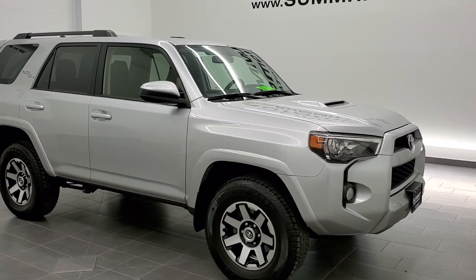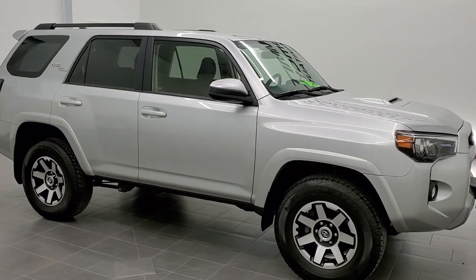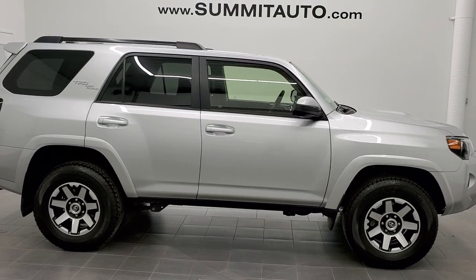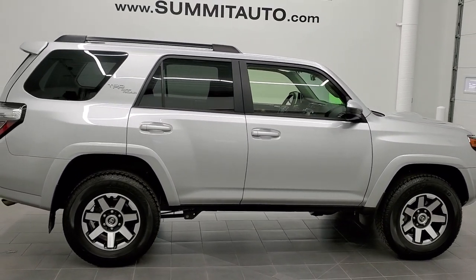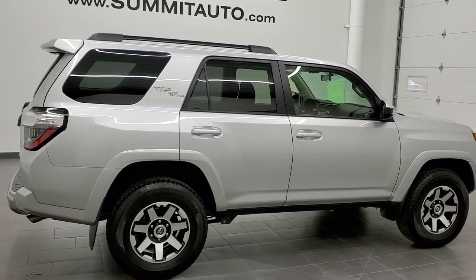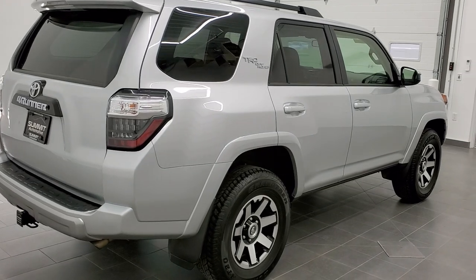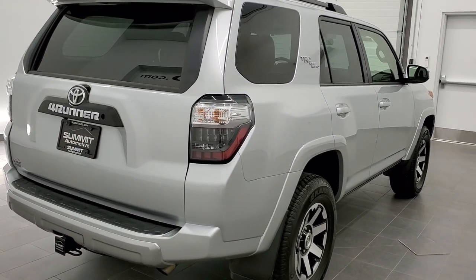This is stock number 11260. We are here at Summit Automotive in Fond du Lac, Wisconsin, your new and used SUV headquarters. Today we are checking out this super clean 2019 Toyota 4Runner TRD Off-Road SUV.